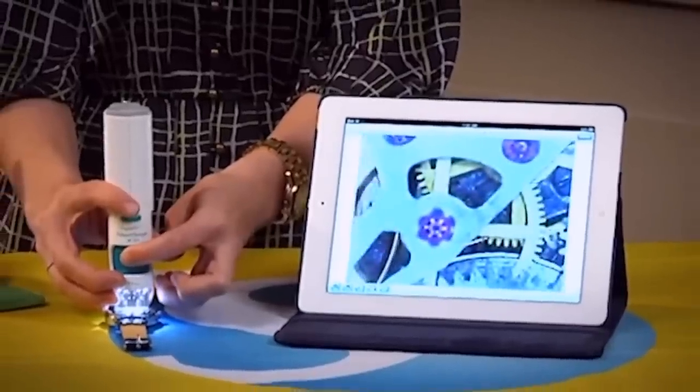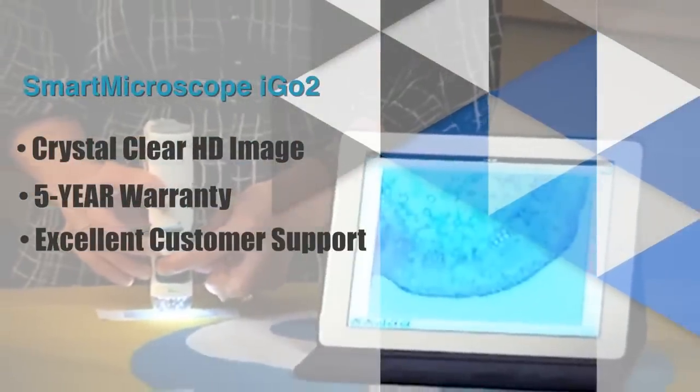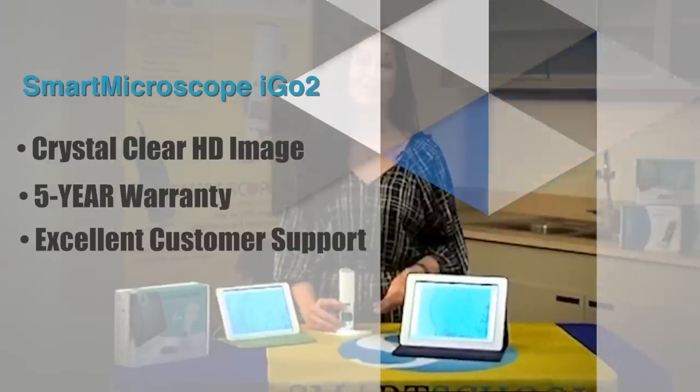With a crystal-clear HD image, a five-year warranty, and excellent customer support, the Smart Microscope iGo 2 is a no-brainer.